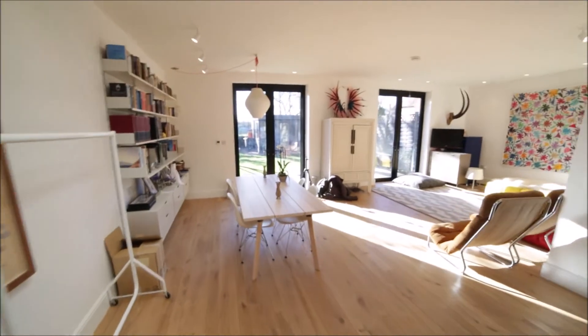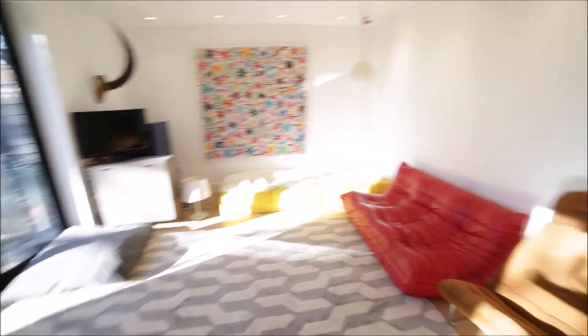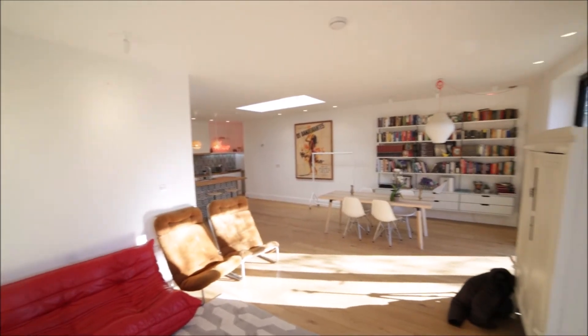So that's the view of the living room. We have a nice dining table here, lots of bookshelves. Here is the lounge space — we have some sofas and armchairs.